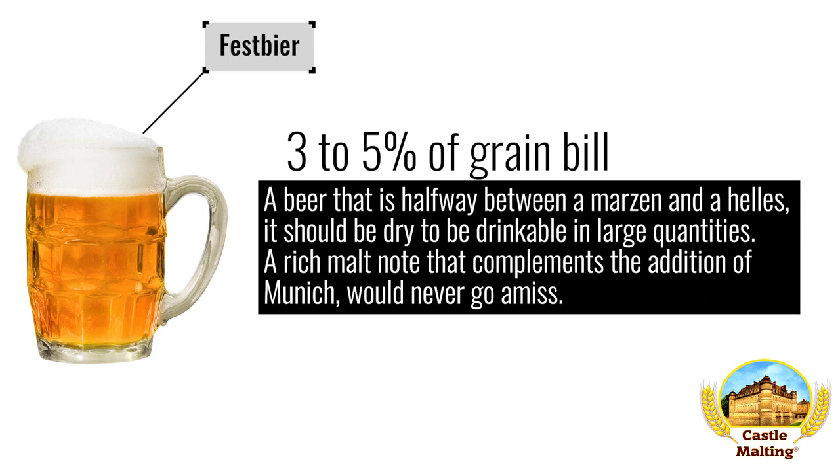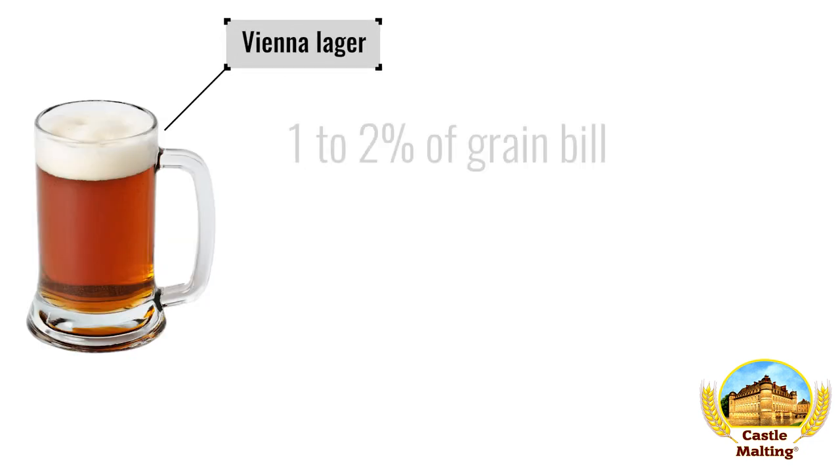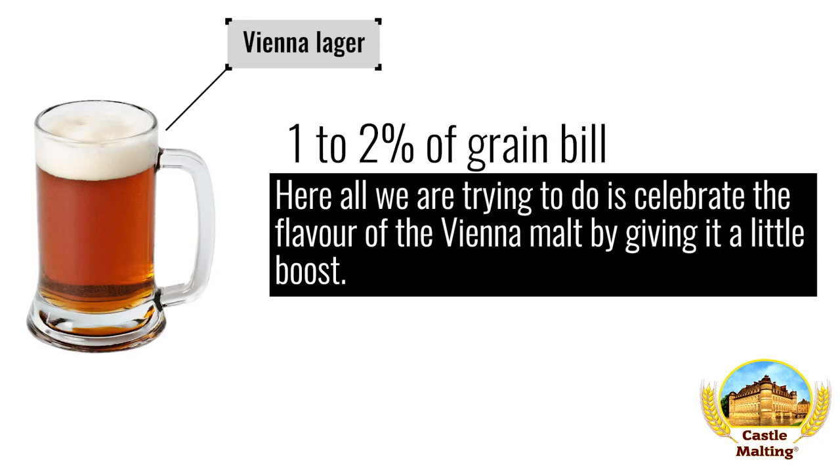About 3–5% should be just right, keeping an eye on the final color. Vienna Lager: here all we are trying to do is celebrate the flavor of the Vienna malt by giving it a little boost. 1–2% of the grist should be plenty to create a malt backbone you want to smack your lips around.